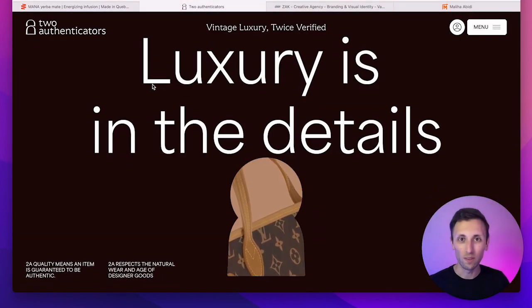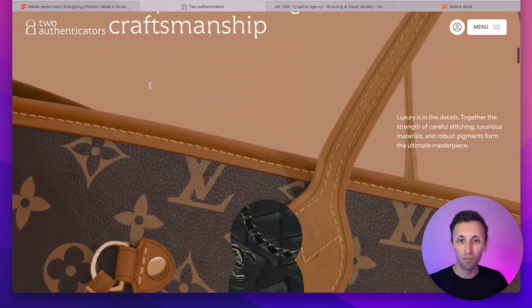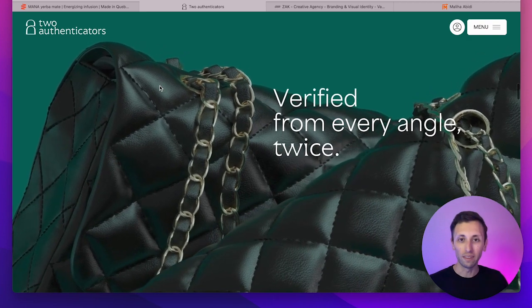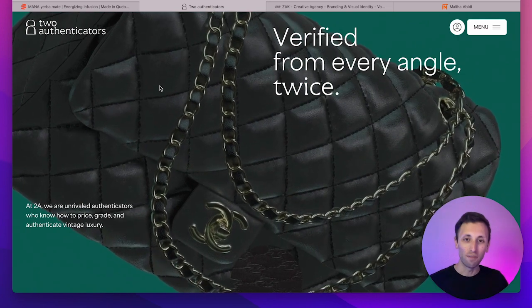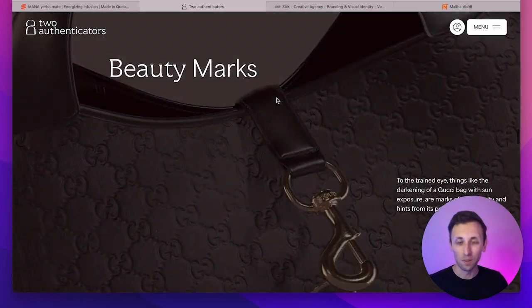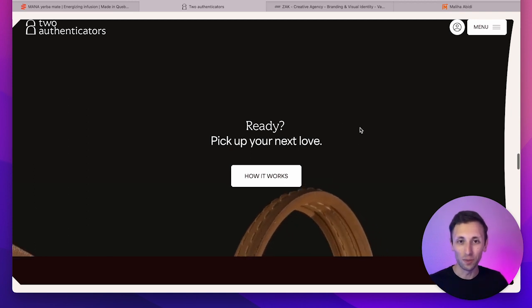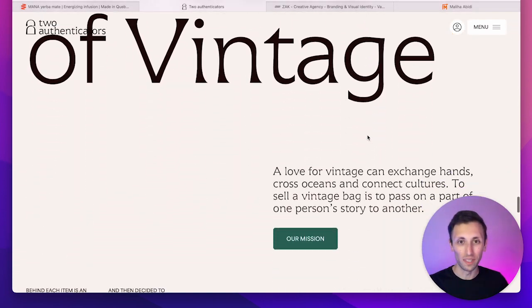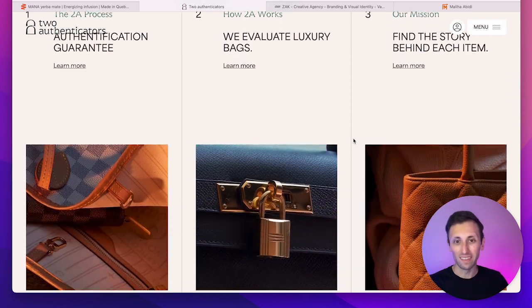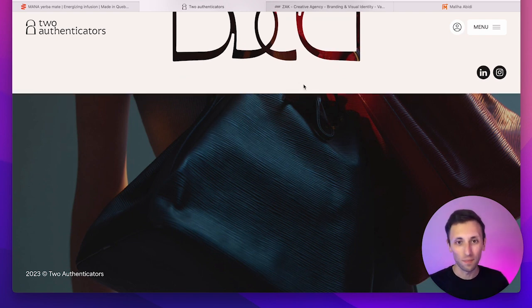Now let's go to the very next one, which is twoauthenticators.com. The reason why I really like this website is because it's very elegant, and I love these transitions mixed with videos. This is very unusual, and one of the elements which really brings the website to life — apart from these really well-thought-out transitions — is the fact that they added video animations as backgrounds, which takes the website to the next level. You can browse their whole catalog in a very interesting way, and at the end of this catalog you can move on to how it works, and then various call to actions in order to pull the trigger and purchase the products they're offering.